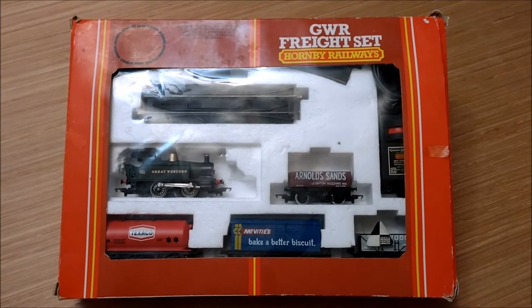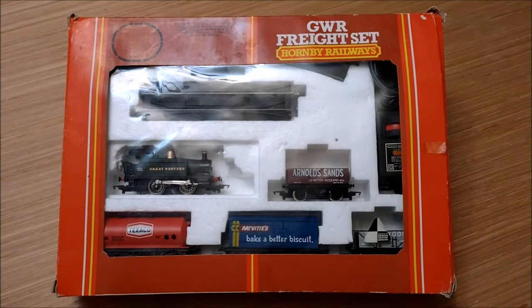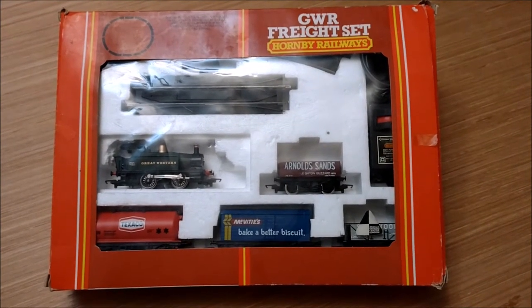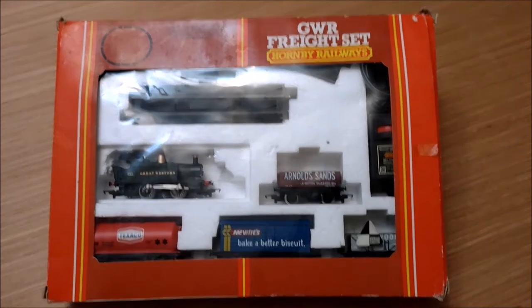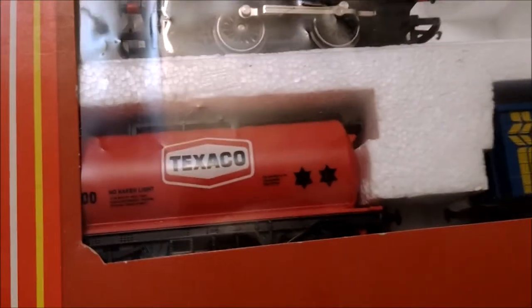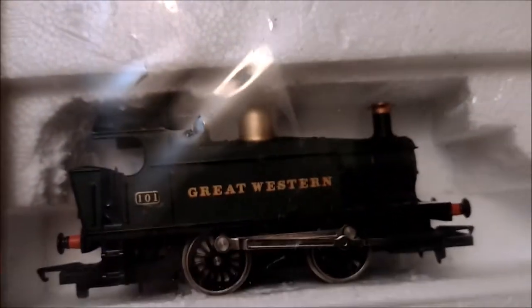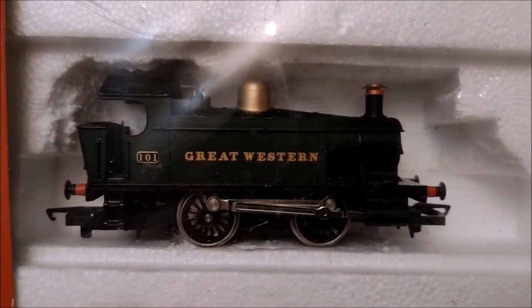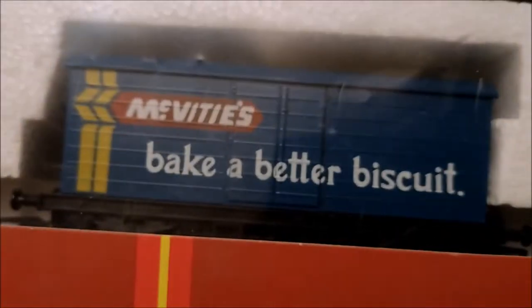Here we have an original 1980 GWR Freight Set by Hornby Railways — the R535. I managed to pick this up on eBay for a good price, £30 for the box, with the R333 101 Great Western Railway tank engine, the little 0-4-0, the Arnold Sands, the Scarwood, the McVitie's and the Texaco wagons, and we've got the re-railer and uncoupler in there.